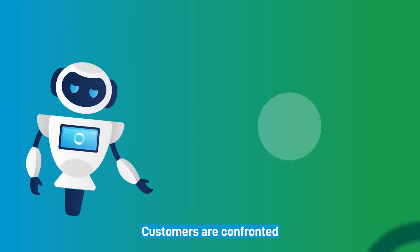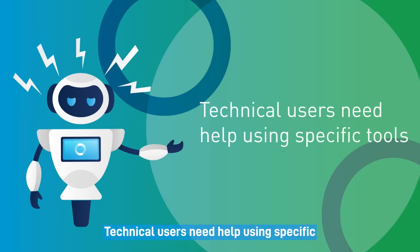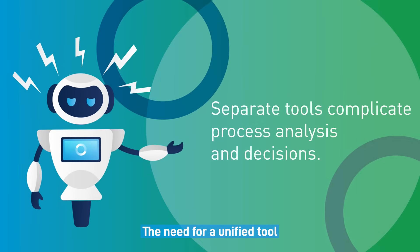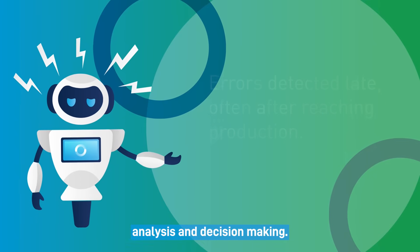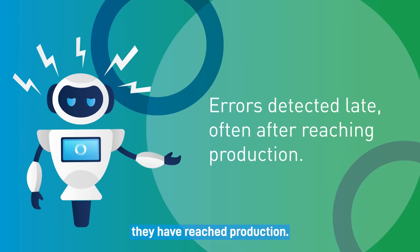Customers are confronted with various obstacles to achieving the desired results. Technical users need help using specific tools. The need for a unified tool complicates process analysis and decision-making, and errors are often detected late, usually after they have reached production.